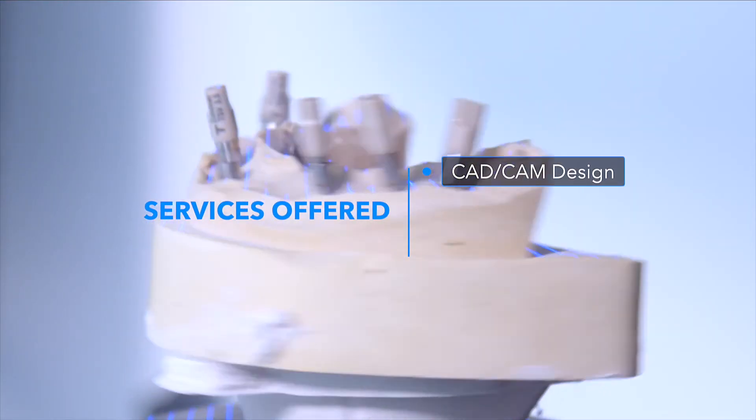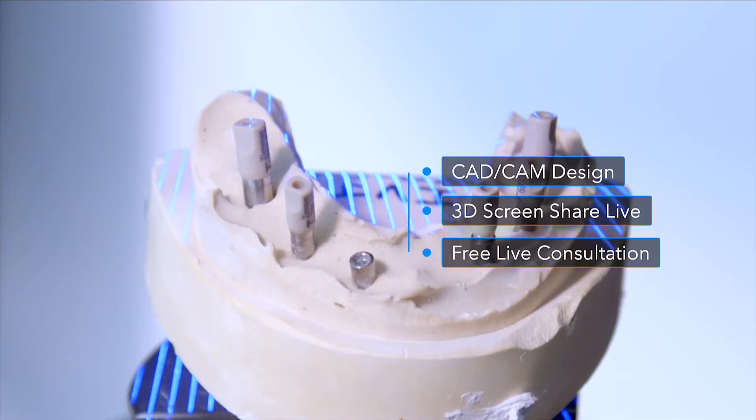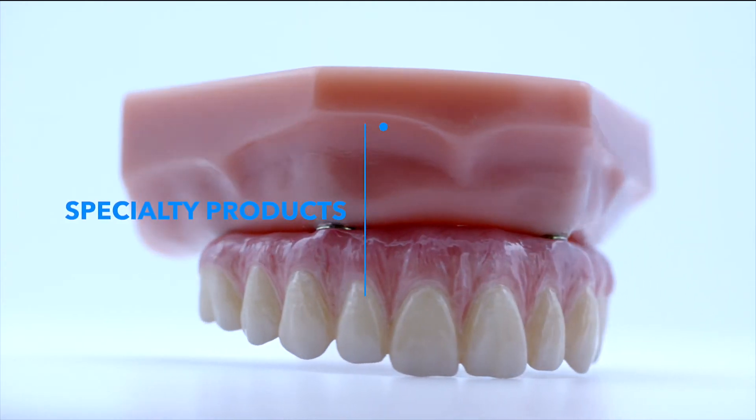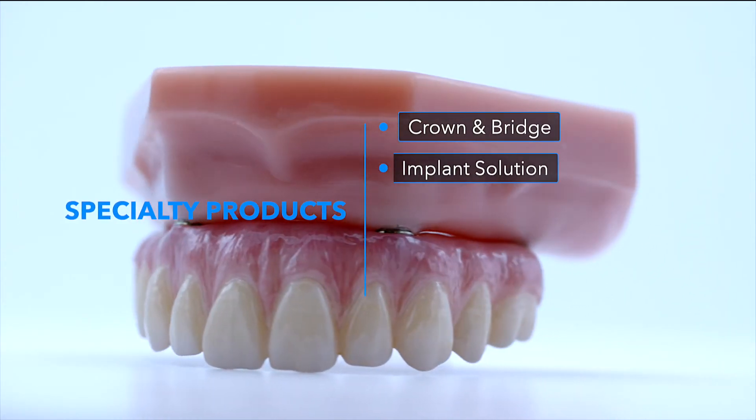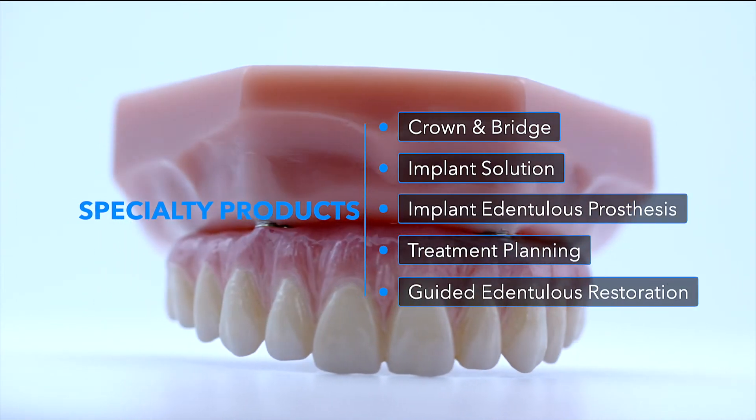Our services include CAD-CAM Design, 3D Screen Share Live, and Free Live Consultation. Our specialty products are Crown & Bridge Implant Solution, Implant Edentulous Prosthesis, Treatment Planning, and Guided Edentulous Restoration.